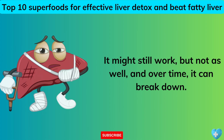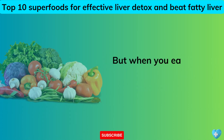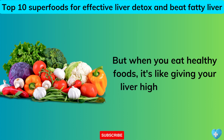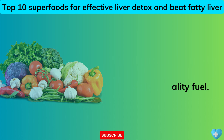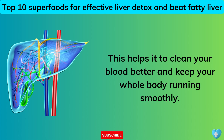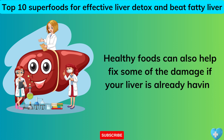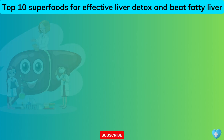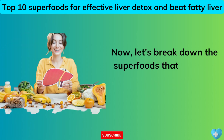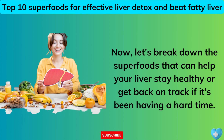It might still work, but not as well. And over time, it can break down. But when you eat healthy foods, it's like giving your liver high-quality fuel. This helps it to clean your blood better and keep your whole body running smoothly. Healthy foods can also help fix some of the damage if your liver is already having trouble. Now let's break down the superfoods that can help your liver stay healthy or get back on track.